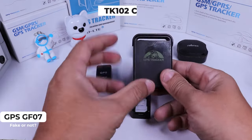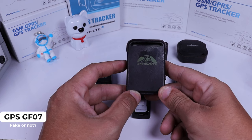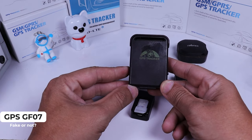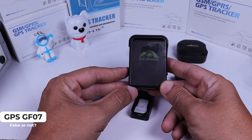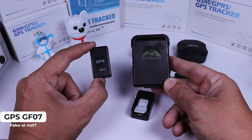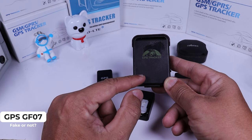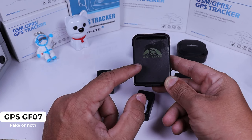Here we have the TK-102. This is the perfect device to use instead of the GF07. Why? Because it doesn't have the LBS system, so it's a real GPS. If it gets a coordinate, it got that coordinate from satellite. If you had bought the GF07 and you need a real GPS, you need to buy the TK-102 from Cobham. But pay attention — there are a lot of clones of this device. You have to get it from Cobham to get the original one.